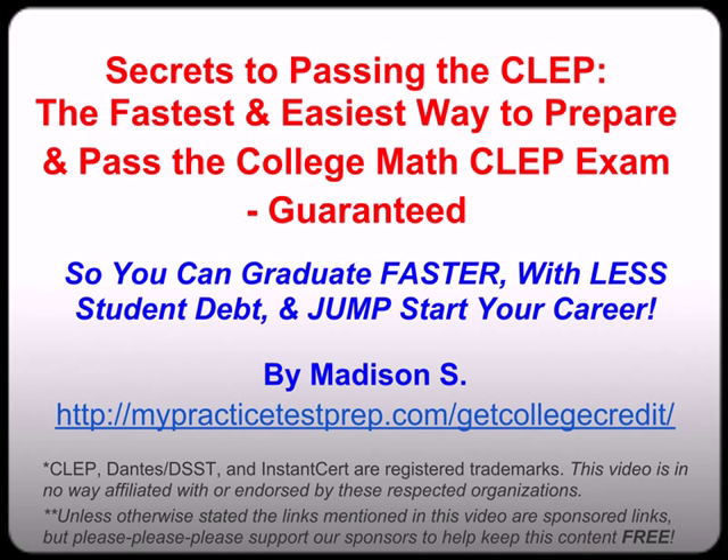My name is Madison Ash with MyPracticeTestPrep.com and this is the second video in the free three-part training series: Secrets to Passing the College Math CLEP. I tried to give you as much information as possible in the shortest amount of time, but even with that this video still ended up being over 45 minutes. So what I did is I broke it up into three parts.